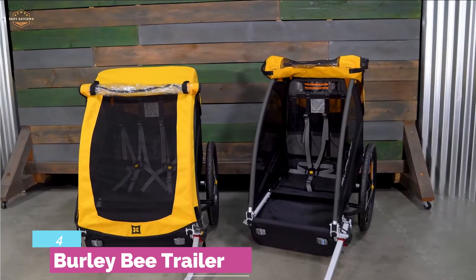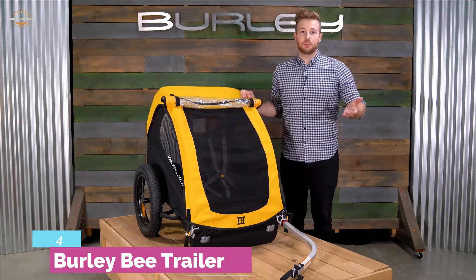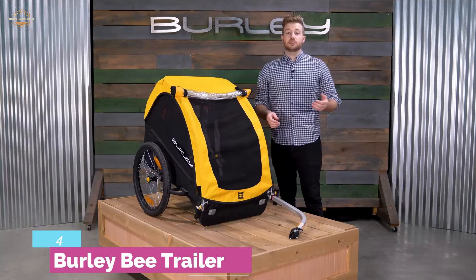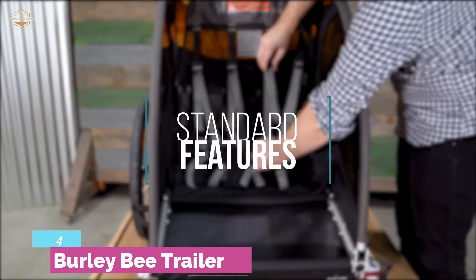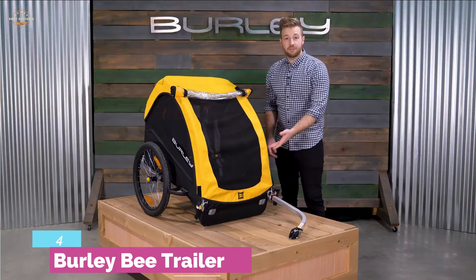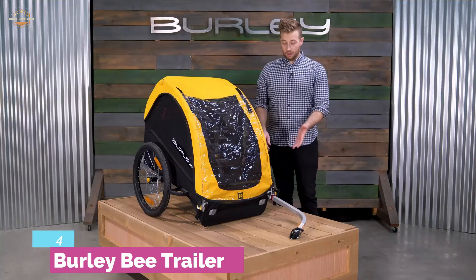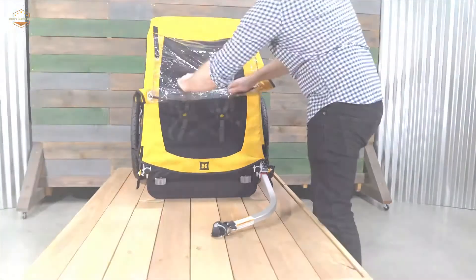For easy transportation and storage, the trailer can be easily folded to take up very little space. While biking, visibility is very important. The cover of this bike trailer features a reflector on the wheel and reflective piping, ensuring safe riding every time. There are also reflectors on the back and front of the trailer, plus a neon orange safety flag for added safety.